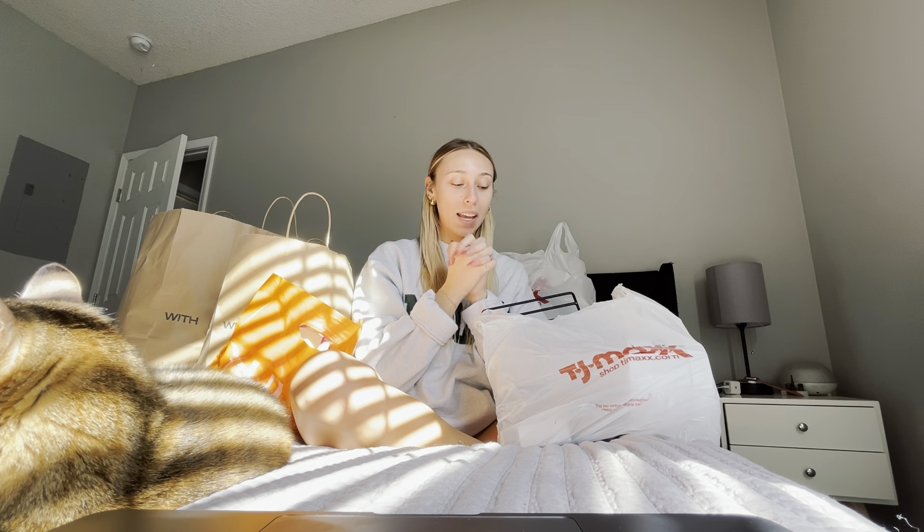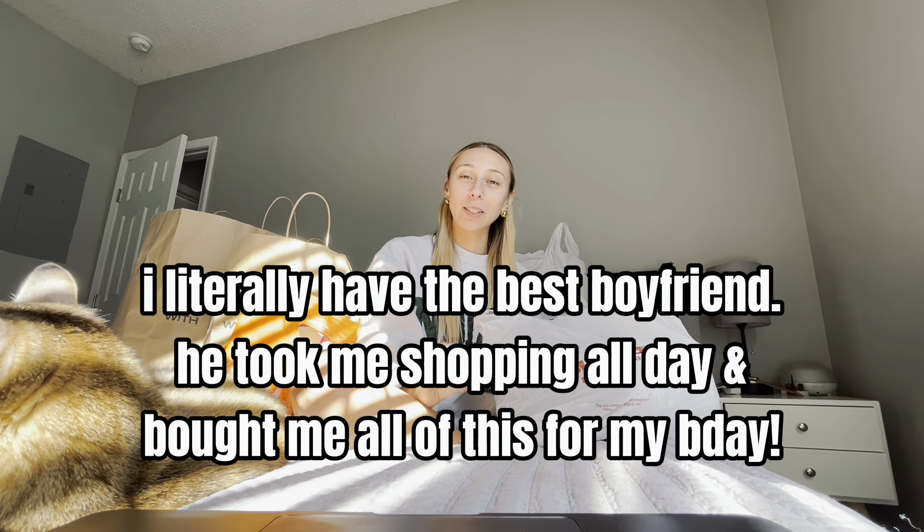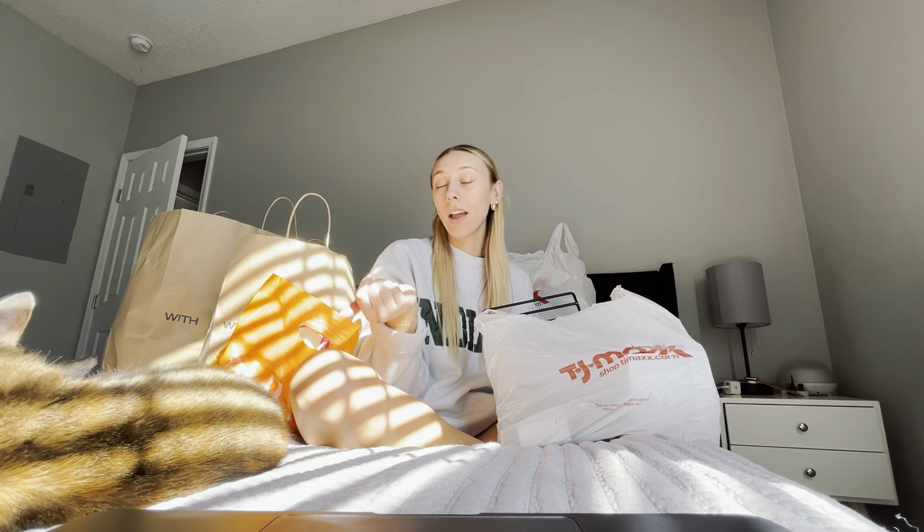Hello and welcome! Today we are doing an epic birthday haul. My boyfriend took me on an epic shopping spree yesterday. So this is everything I got from TJ Maxx, H&M, and Ulta.